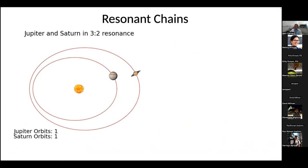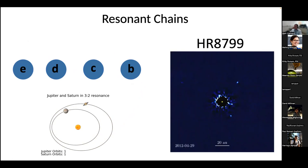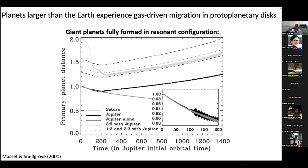The most common type of orbital resonance is the mean motion resonance. Jupiter's inner three large moons are in a chain of these. The simplest example would be Jupiter and Saturn in a three-to-two resonance — every three orbits of Jupiter and every two orbits of Saturn, they come to conjunction. A famous exoplanet example in a chain of mean motion resonances is HR 8799. The inner two planets have orbital periods around 50 and 100 years — a ratio of two-to-one — then 200, 400 years — again two-to-one — giving a four-to-one between alternating planets.